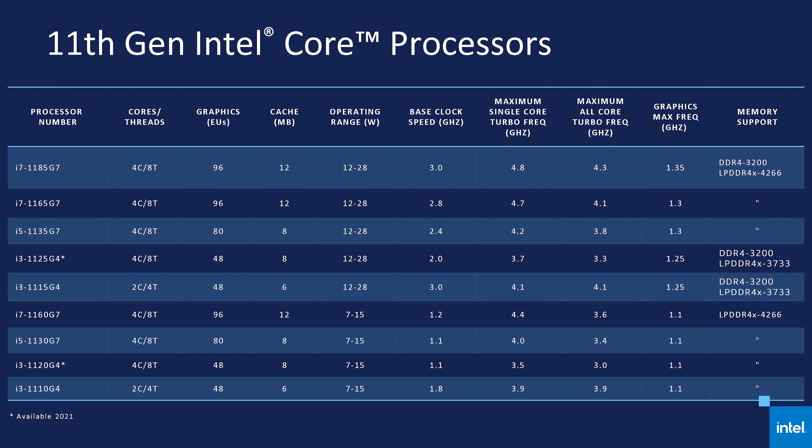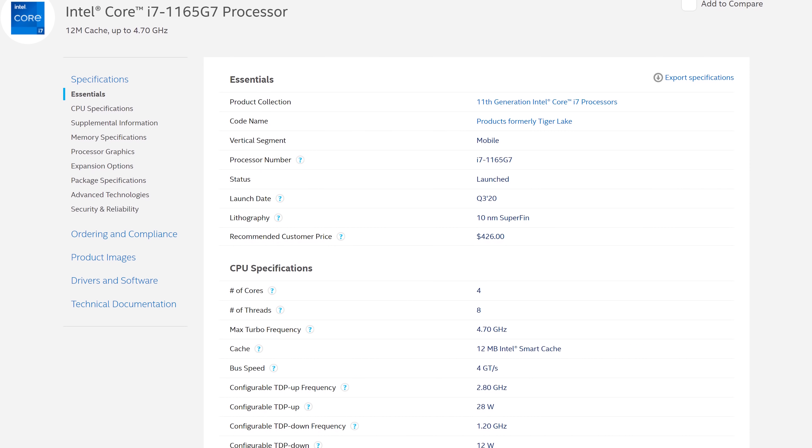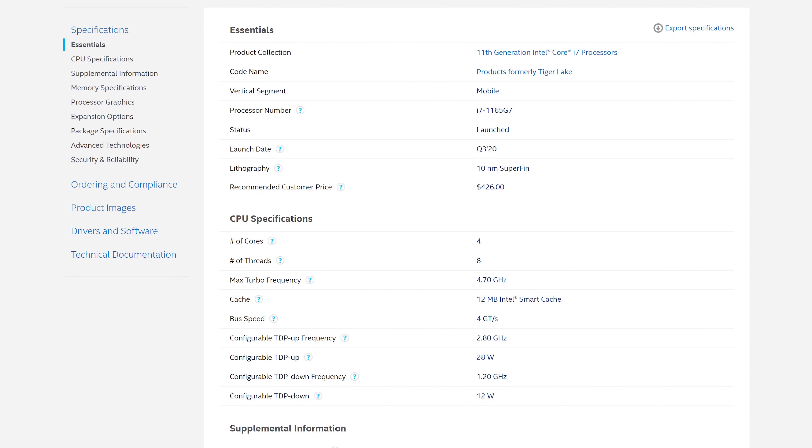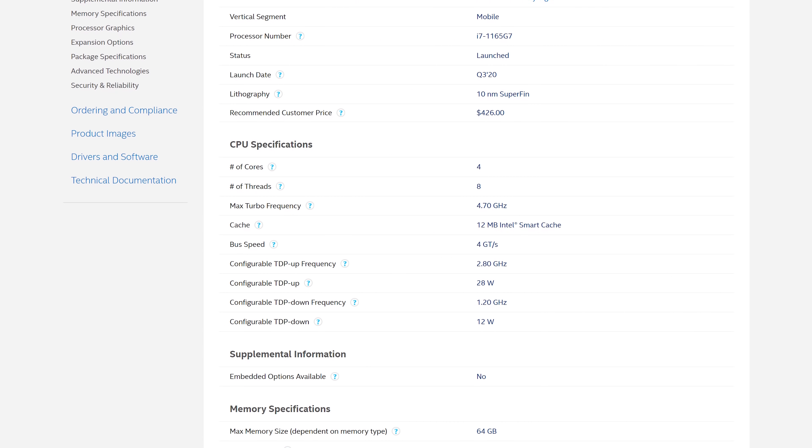Intel aren't offering a default TDP anymore, only giving base clocks for the maximum and minimum values, and what they're quoting is the maximum base clock for the 28W version. The i7-1165G7 has a 2.8GHz base at 28W, but a 1.2GHz base at 12W. So in an apples-to-apples configuration, you won't see 1.5GHz higher clock speeds like the difference in base clocks may suggest. Judging by some quick comparisons, the base clock differences in power-equivalent configurations appear to be roughly between 700MHz and 1GHz. Still, when combined with a large increase to turbo frequencies — up to 700MHz higher than Ice Lake's best — that presents a huge gain to clocks that could easily deliver 20% higher frequencies in applications.